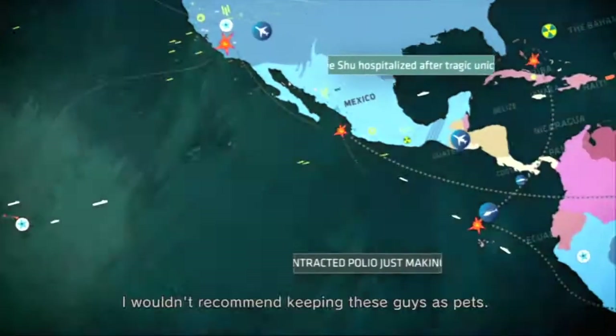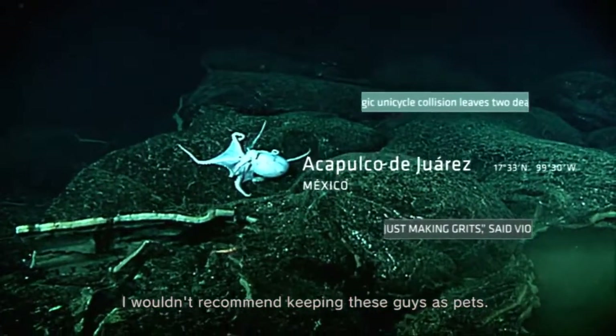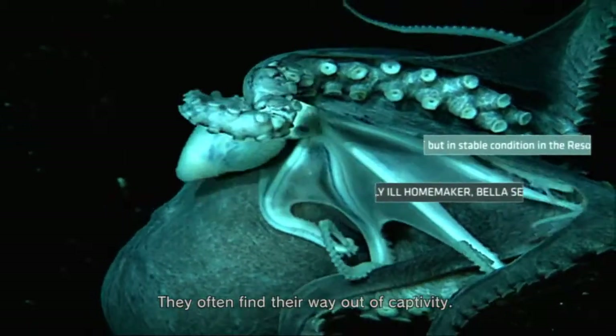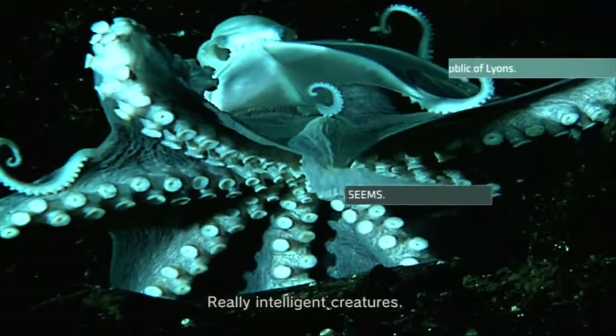I wouldn't recommend keeping these guys as pets — they often find their way out of captivity. Really intelligent creatures.